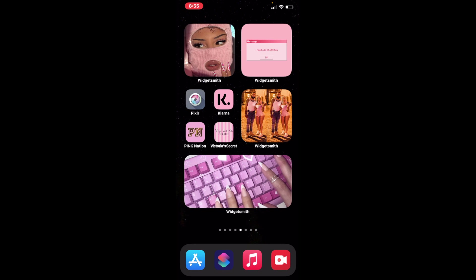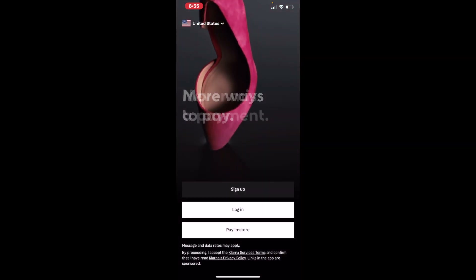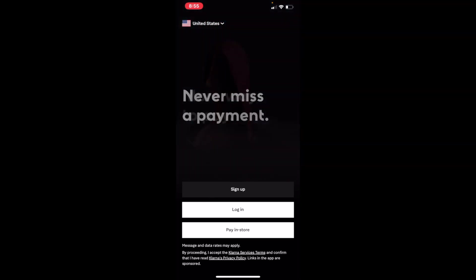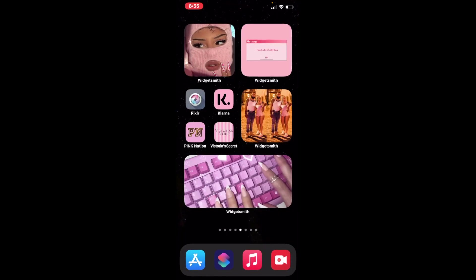I got this cute little girl with a skull mask wallpaper — cook, period, why not. I got 'I Need a Lot of Attention' Will Smith because that's true, and my husband needs a lot of attention. I got Klarna — now this is life. You go on any website, pick out the stuff you want, and when it's time to check out you can make four installment payments. Sis, get it! Then Pixart to edit your videos, Pink Nation and Victoria's Secret because I love shopping there.